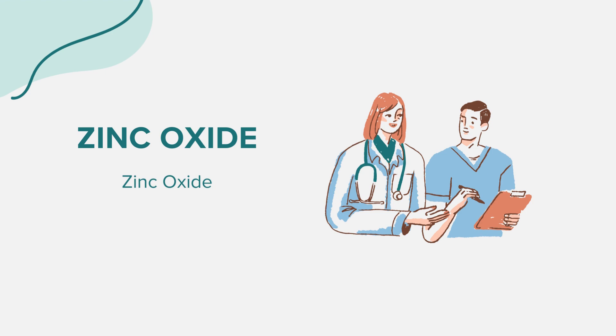A common question about zinc oxide topical is regarding its use for infections. It's important to note that zinc oxide topical is not designed to treat bacterial or fungal infections. If you suspect an infection, it's crucial to consult a healthcare provider.